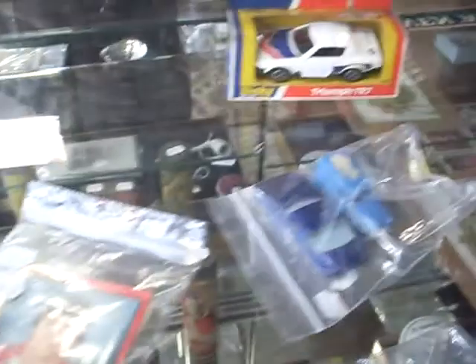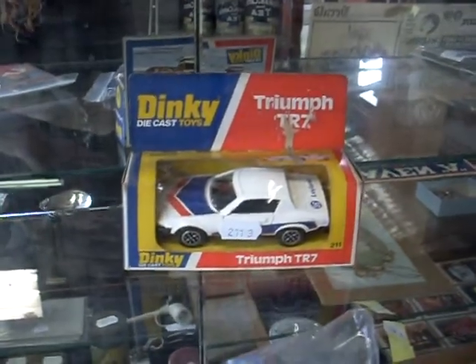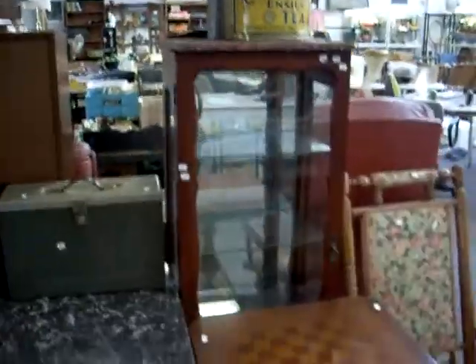Some old footy cards, some die-casts and things. A little boxed Dinky Triumph TR7 - very cool car. Not very popular, but I really like those things. Anyway, we've got some lovely furniture and stuff. A nice big Chippendale display cabinet there and a small little Queen Anne one here.